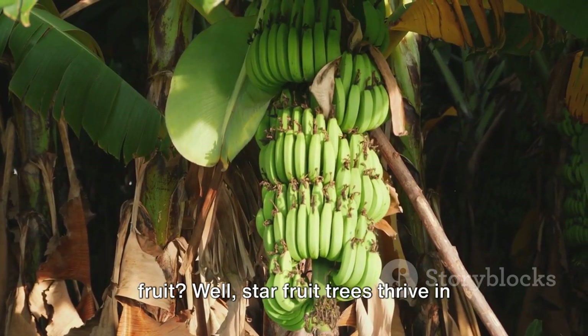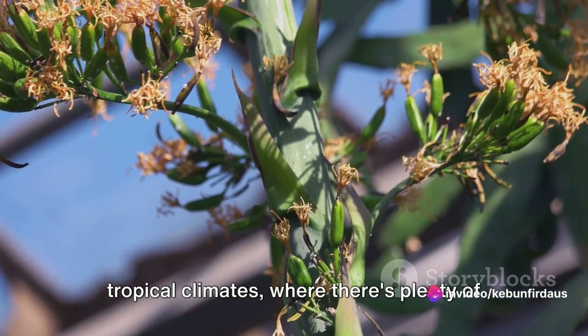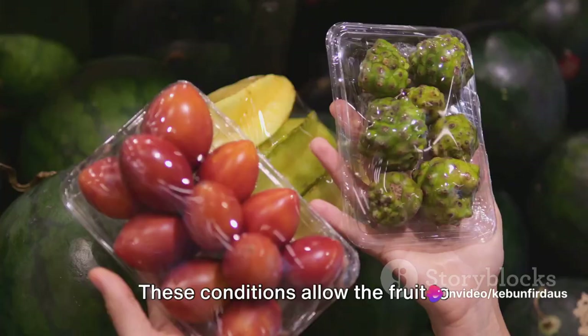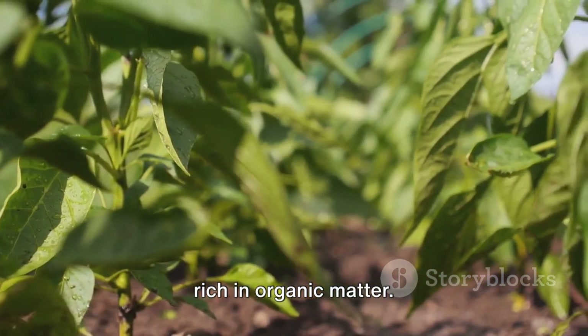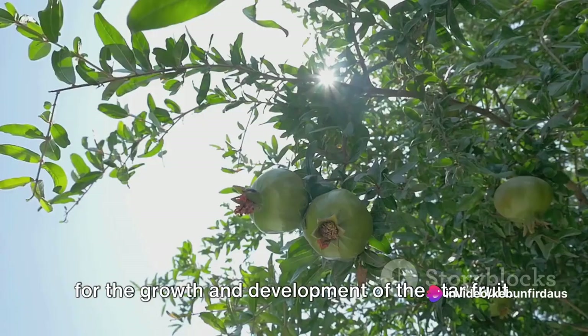What does it take to grow a star fruit? Star fruit trees thrive in tropical climates where there's plenty of sunshine and rainfall. These conditions allow the fruit to develop its sweet, unique flavor. The trees also prefer well-drained soil rich in organic matter. This nutrient-rich environment is crucial for the growth and development of the star fruit.